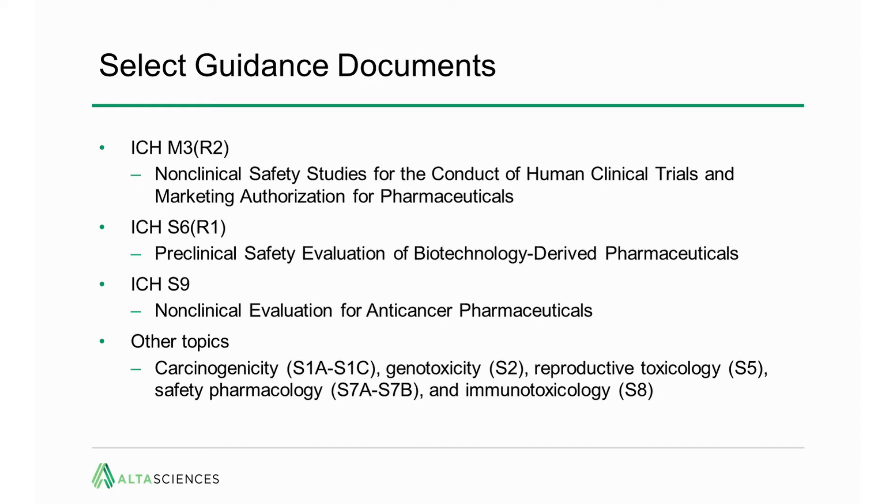ICH M3 is the overarching guidance for preclinical development to support clinical trials and marketing. ICH S6 is the bible for biotechnology-derived products, mostly focused on protein therapeutics, but a lot of the concepts in ICH S6 are also applicable to some of the newer advanced modalities like cell therapies, gene therapies, and gene editing. ICH S9 covers anti-cancer, and then numerous other topics including carcinogenicity, genotoxicity, reproductive safety pharmacology, etc. We're going to focus this presentation on what's needed to support first-in-human studies, in which case things like reproductive toxicology and carcinogenicity really don't come into play until later.